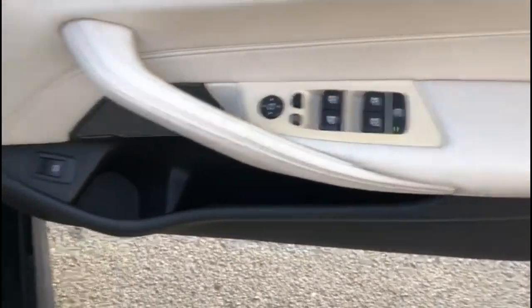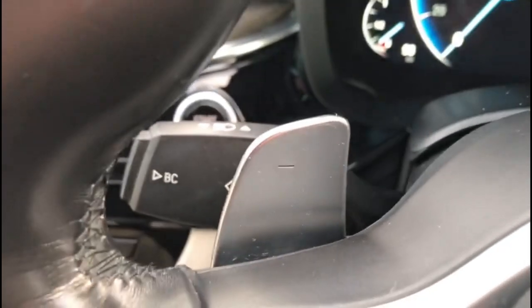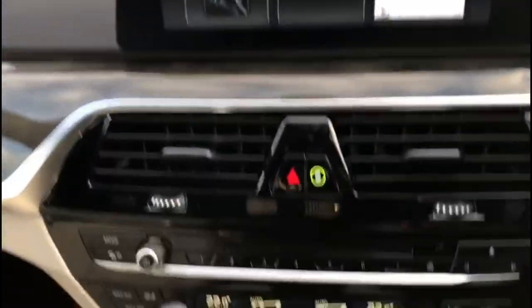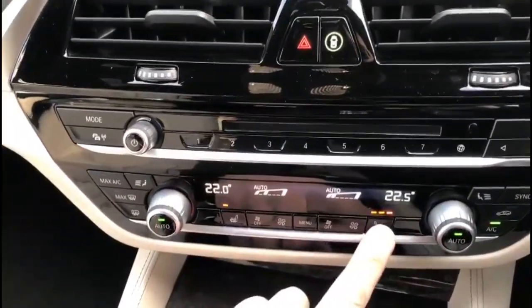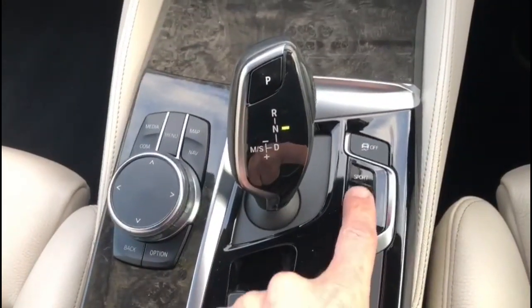Inside are front and rear electric windows and mirrors which are power folding, power front seats, automatic lights, full digital dashboard display, multifunction steering wheel with cruise control plus audio and Bluetooth controls, automatic wipers and lights and gear shift paddles, touchscreen infotainment system, dual zone climate control incorporating heated front seats, and automatic gearbox with drive mode select.